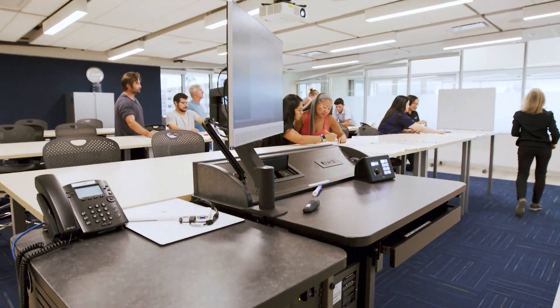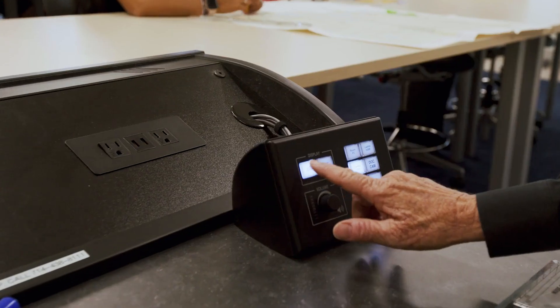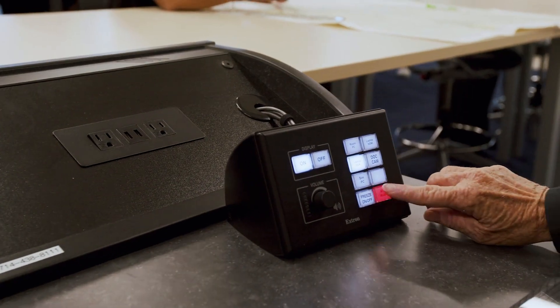We have a full debriefing room and we can replay the simulations up on the big monitor step by step and they can learn from their mistakes. It's really wonderful to be in a classroom that's like this. Simple things like the cart goes up and down, the control panel is great because as an instructor I can mute things, I can freeze things when they're on the board, I can tone things up or down.